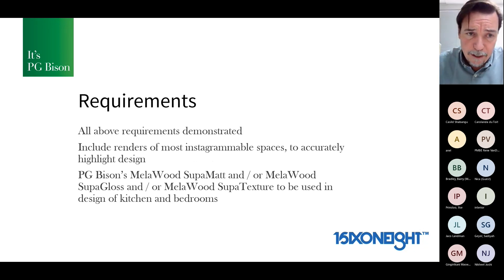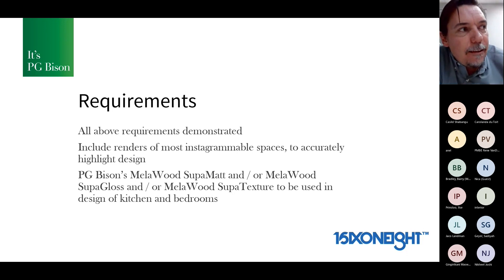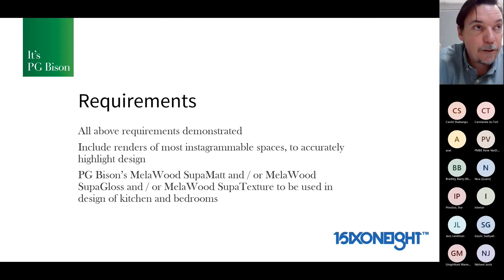All of the above must be demonstrated. We'd also like hand-drawn or computer-generated renders of the Instagrammable spaces to accurately highlight the design — sometimes layouts have good thoughts but we don't get a good sense of the space. Include a few good renders so we can see what you'd be looking at. From a product point of view, PG must be included — limited to three ranges: super matte, super gloss, and super texture. These only need to be applied in the kitchen and bedroom. The one bounces light, the one subdues it, and they all work very well.